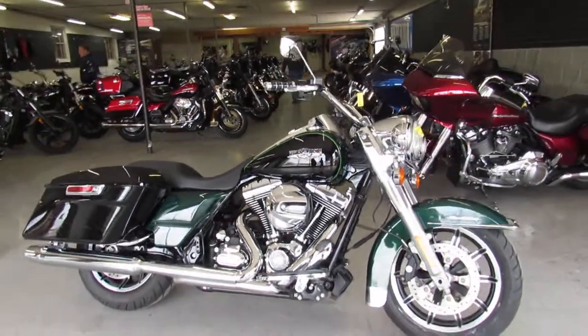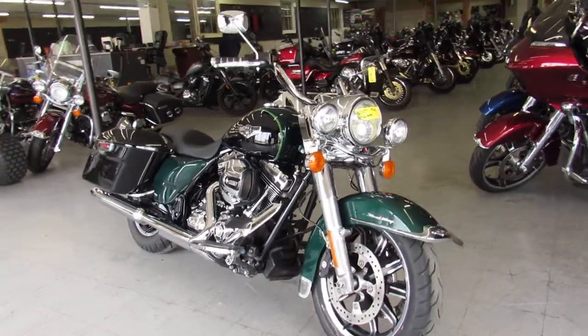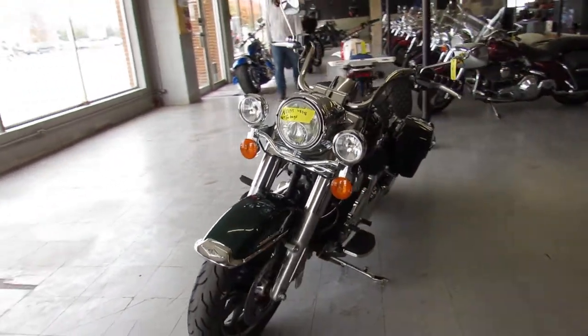Hey guys, ApprovalPowerSports.com here doing a video on some used Harley Davidsons. We've got a 2016 Road King for sale, only has 17,714 miles on it — it's super clean all the way around.